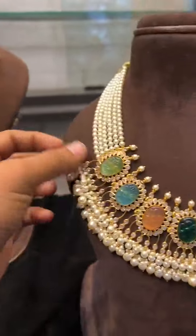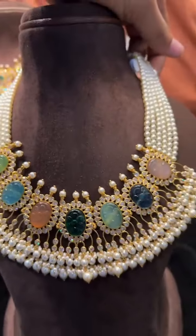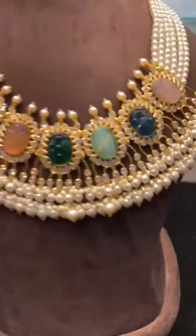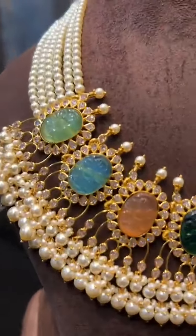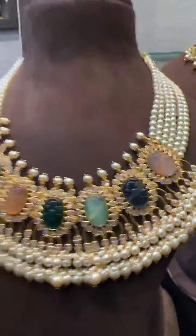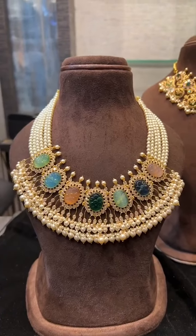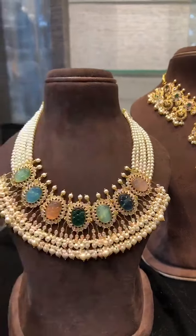Next we have a naratan set, also available in bridal set — only 30 to 31 grams. In naratan style pattern all these are carving stones and scissors. Only 30 grams with a very beautiful look — on the neck it will give a very heavy look.